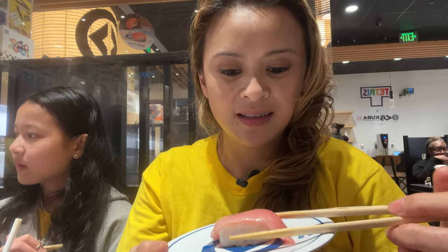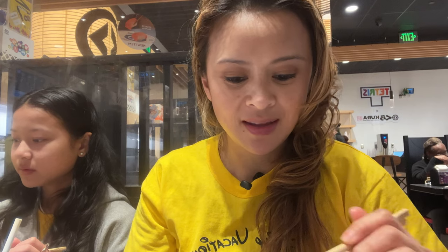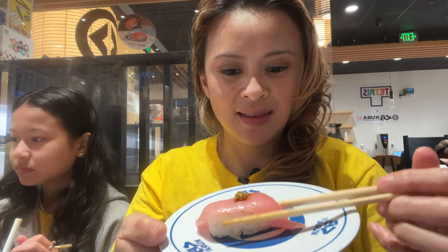Over here I have the yellowtail. This one was served individually on its own, and this fish was super yummy — it was soft, pinkish, and super delicious. It actually went down pretty fast, and you really can't just have one. So super yummy.